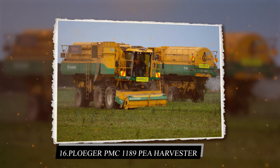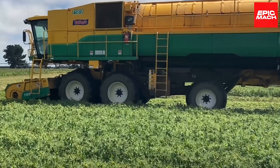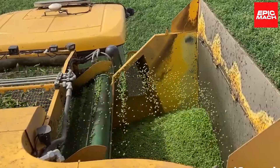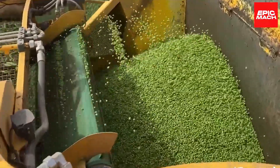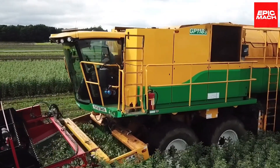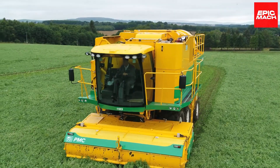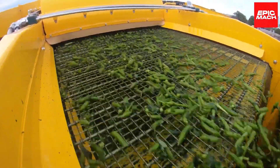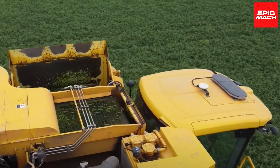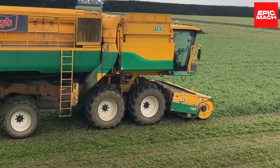16. Ploeger PMC 1189 Pea Harvester. The Ploeger PMC 1189 processes peas at rates of up to 10 tons in just 2 hours for incredible productivity. Specialized conveyors move tender peas with care while the large holding tank stores massive volumes. The PMC 1189's speed and gentleness optimize pea harvesting efficiency. Sorting screens remove debris missed by the conveyors. The harvester's low center of gravity enhances stability on sloped fields.